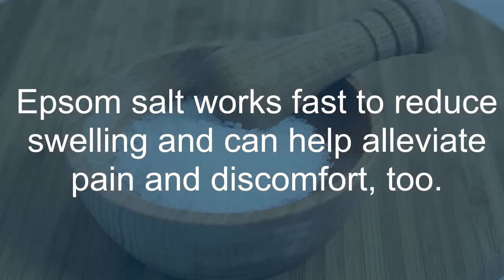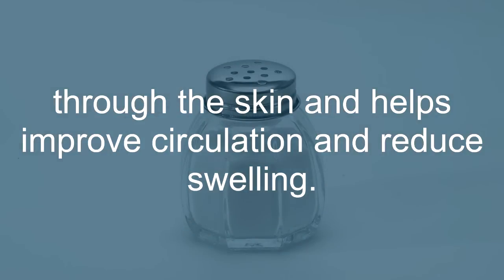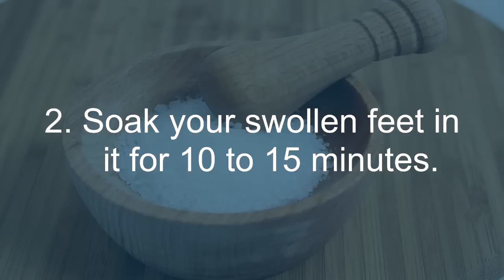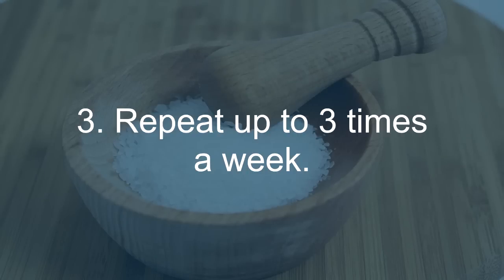Epsom Salt: Epsom salt works fast to reduce swelling and can help alleviate pain and discomfort. The magnesium sulfate in Epsom salt is easily absorbed through the skin and helps improve circulation and reduce swelling. It is also relaxing for sore, tired muscles and even helps neutralize foot odor. Mix half a cup of Epsom salt in a foot tub filled with warm water. Soak your swollen feet in it for 10 to 15 minutes. Repeat up to 3 times a week.